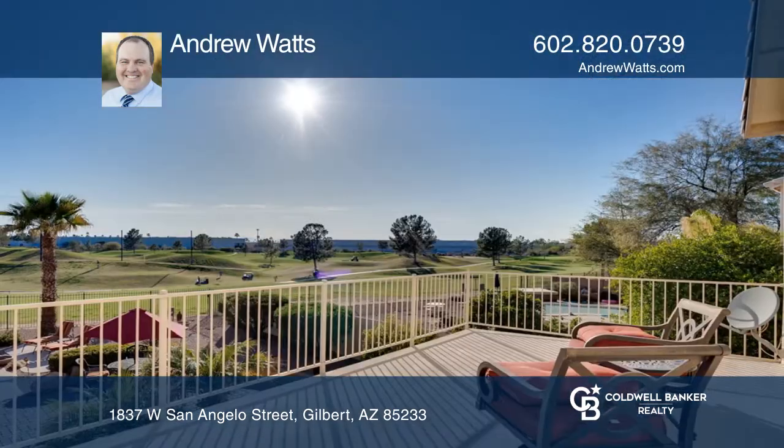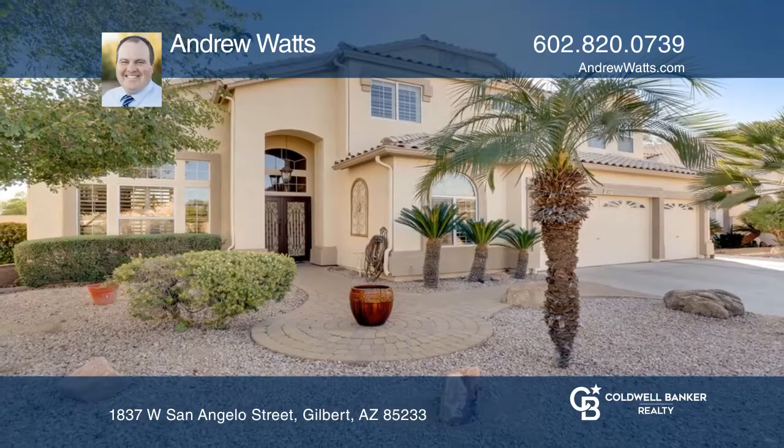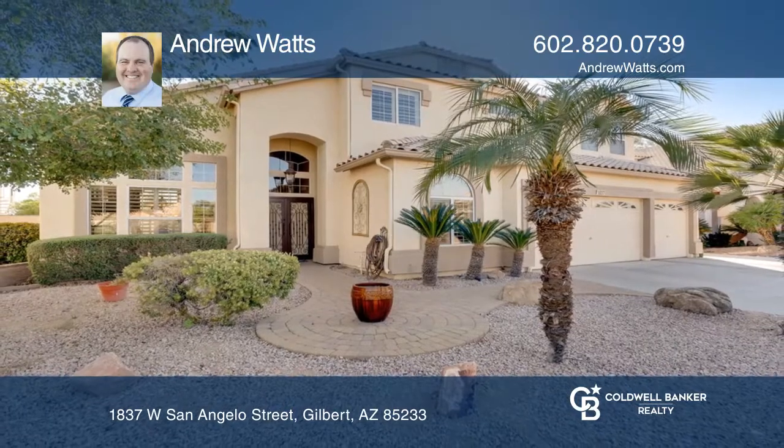Other highlights include a three-car garage and newly replaced air conditioning. Andrew Watts is ready to answer any questions you may have — give him a call today.